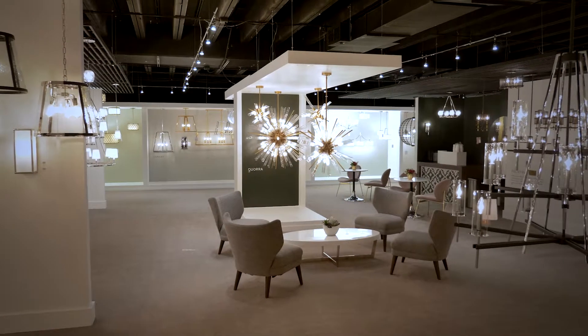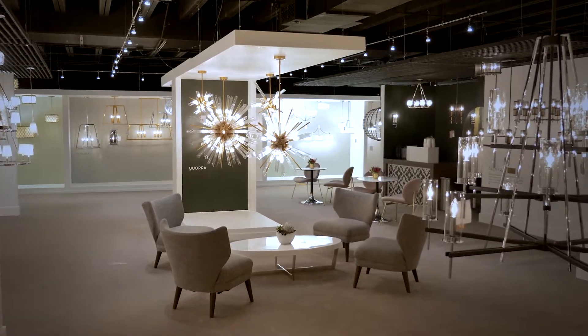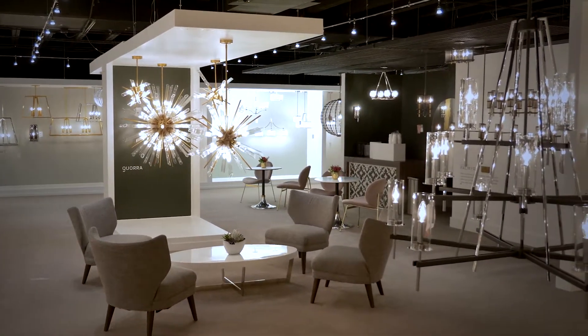Feiss offers a broad range of uniquely elegant, stylish and classic lighting fixtures that feature superior materials and hand-applied finishes.